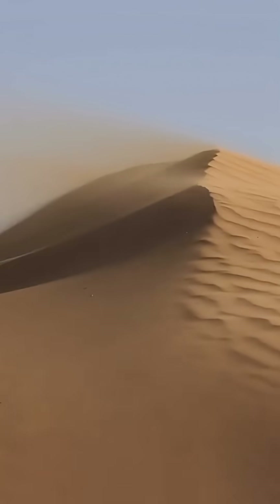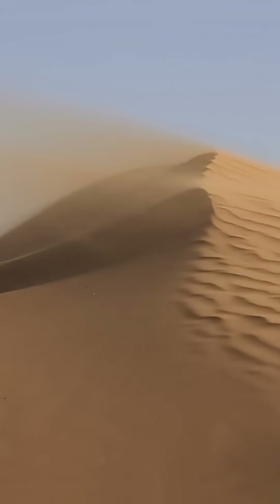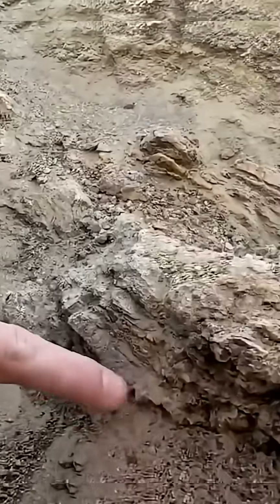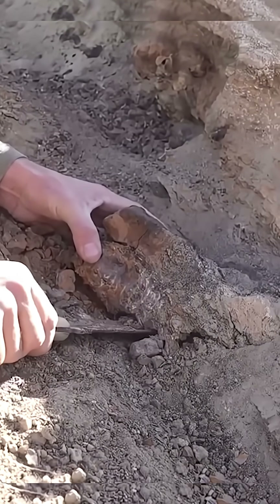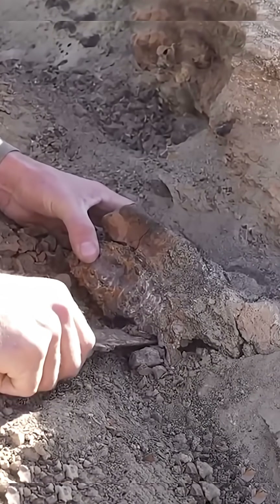And just when things couldn't get weirder, these giants reveal secrets from the past. As they move, they uncover ancient fossils, stone tools, even ruins from people long forgotten. Some experts believe there might be entire lost cities buried under the sand, waiting to be discovered.